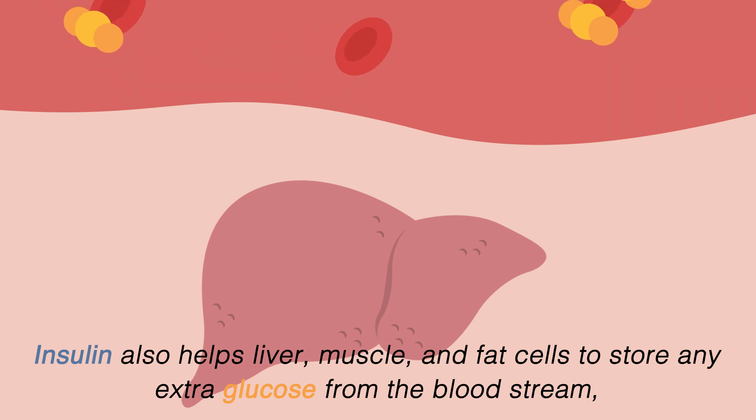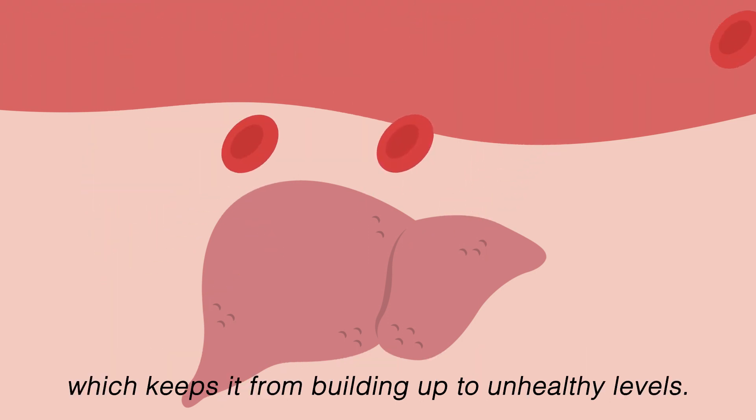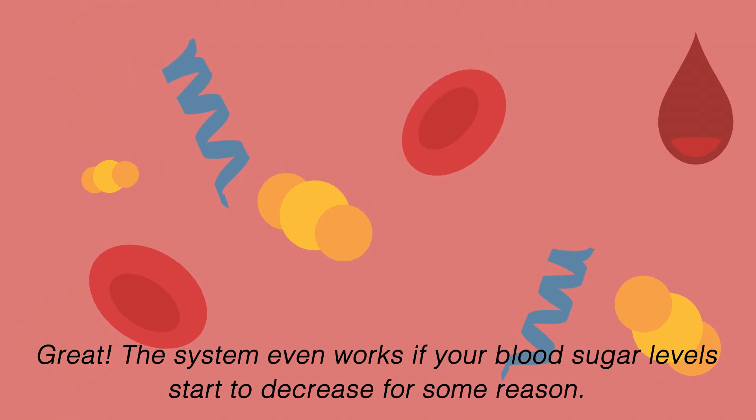Insulin also helps liver, muscle, and fat cells to store any extra glucose from the bloodstream, which keeps it from building up to unhealthy levels. Great! The system even works if your blood sugar levels start to decrease for some reason.